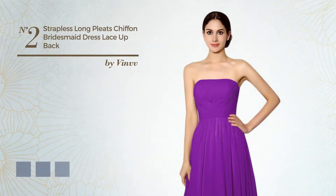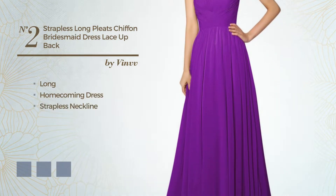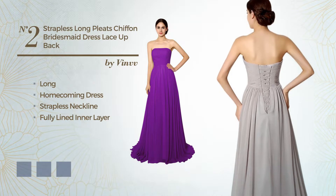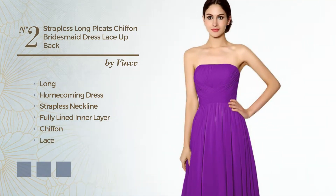Number 2: An Elegant Long Homecoming Dress. Featuring a strapless neckline, as well as fully lined in a layer, produced with breathable chiffon, completed with lace. Available in 21 color variations, for example Black Ink, Blue, and Blush.